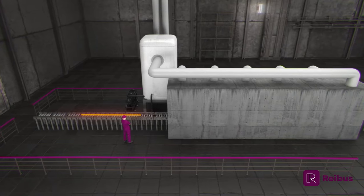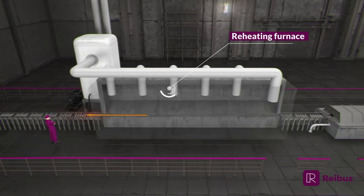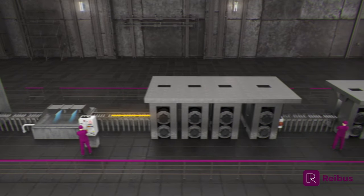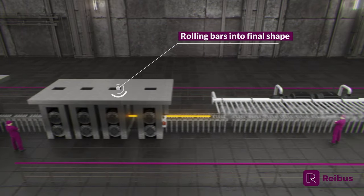Hot rolled bar begins by heating blooms or billets in a reheat furnace. The reheated steel is cleaned using a descaler and rolled to its final size and shape through a series of rolling passes.